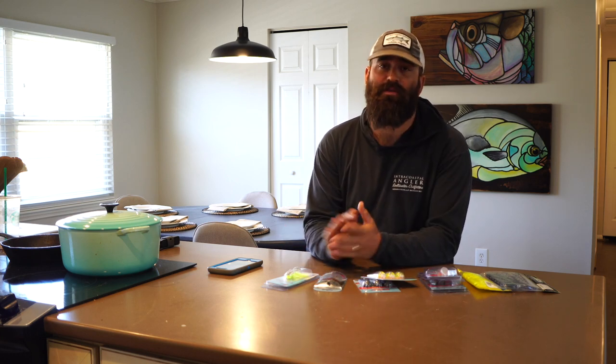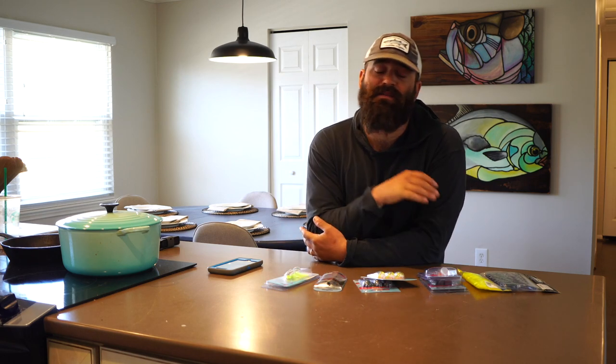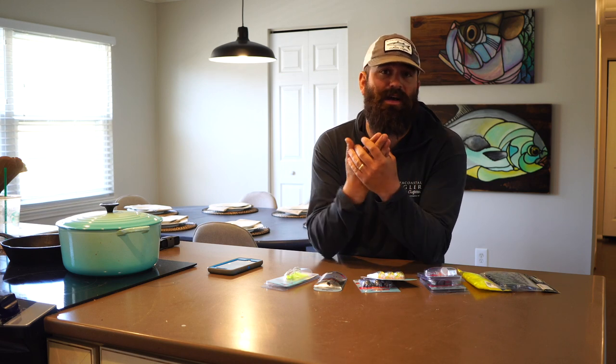I think in dirty water it's so important to capitalize on any advantage that you can have, because it's already going to be harder for you to see the fish and it's going to be just as hard for that fish to find your bait. Today we're going to go over the chatterbait. The chatterbait is my favorite bait for throwing for redfish in dirty water, and I really like throwing a chatterbait in almost any conditions.